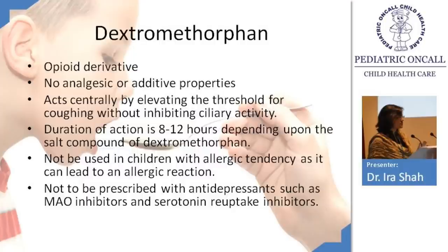Duration of action of dextromethorphan is 8 hours, so you can give it 8–12 hourly. Do not use it in children with allergic tendency as it can cause allergic reactions. For pertussis, dextromethorphan is often prescribed to control the whoop, but be careful in younger children as they may develop apneic spells. Just leave the patient and give a macrolide — you don't need a cough suppressant. Additionally, whooping cough may have bronchospasm, and a cough suppressant could aggravate it.